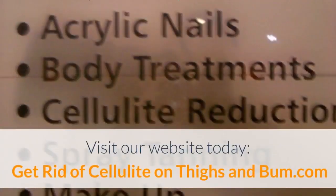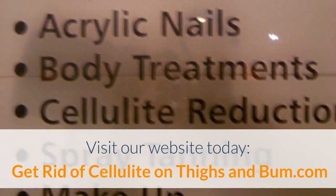Visit our website today. GetRidOfCelluliteOnThighsAndBum.com